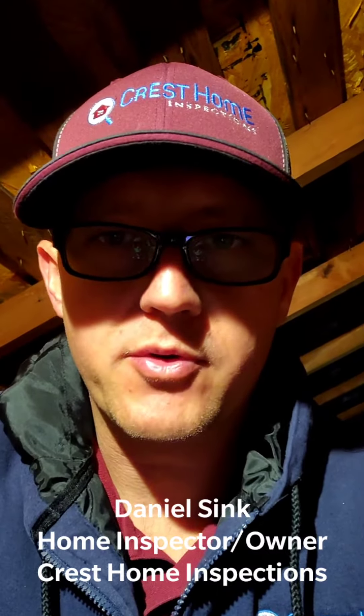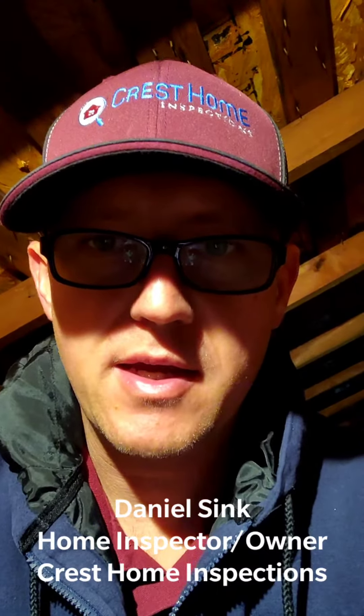Hey guys, this is Daniel Sink with Crust Home Inspections in Kansas City, and we are inspecting this home in Kansas City, Missouri. This house is about 100 years old, and as suspected, there is active knob and tube wiring going through the attic, as you can tell.